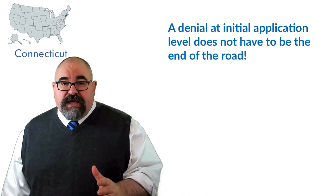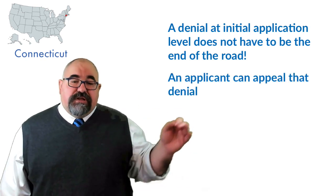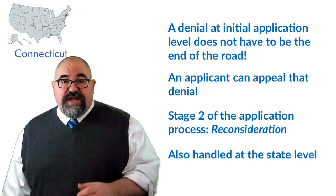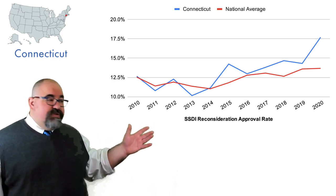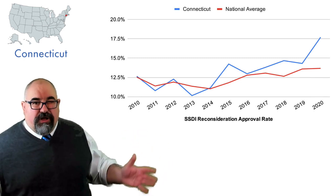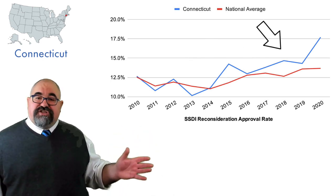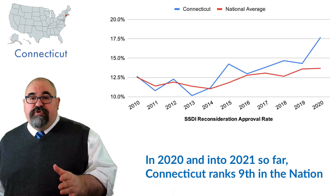The second reason not to panic is that being denied an initial application does not have to be the end of the road. Most people, when they get denied at the initial application level, will appeal that denial — they'll ask for reconsideration, or as we call it, recon. That's handled at the state level as well. Connecticut's got an approval rate of 17.7% at reconsideration, which is a decent bit ahead of the national average of 13.7%, but still pretty low. Connecticut ranks ninth in the nation in terms of approval at reconsideration.